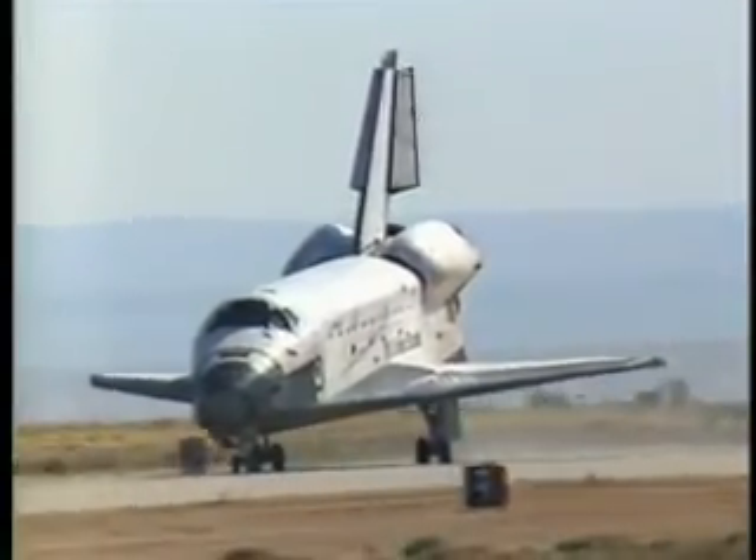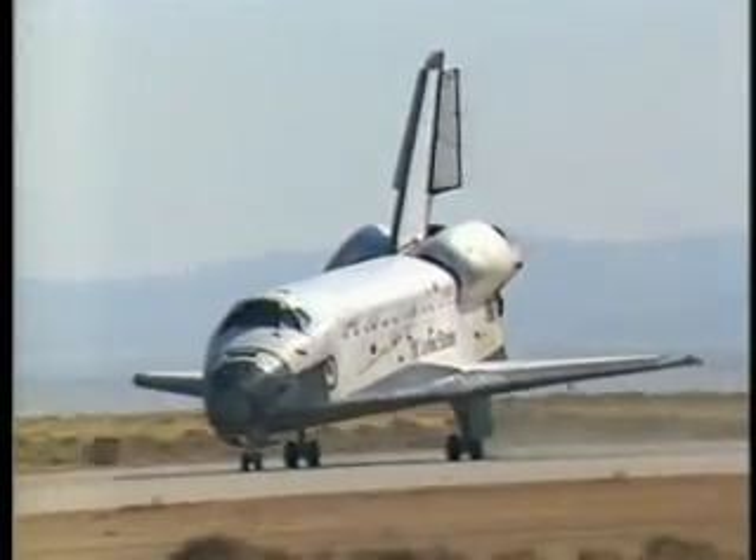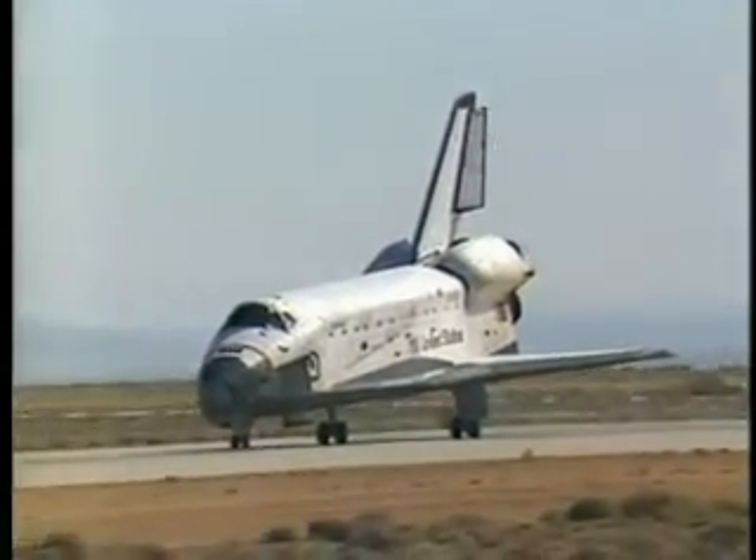Shuttle control here. The unofficial landing time: 7 days, 1 hour, 9 minutes, 40 seconds. To repeat, the unofficial landing time: 7 days, 1 hour, 9 minutes, 40 seconds.